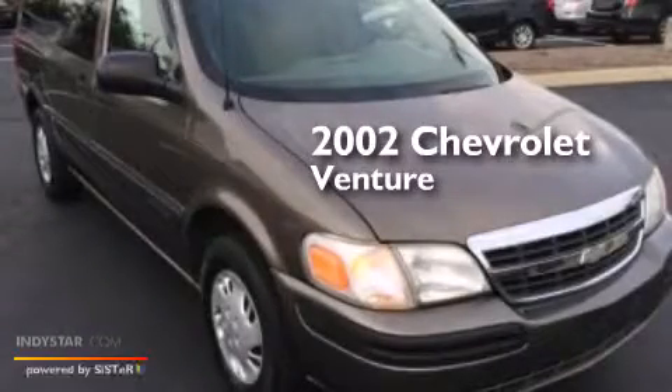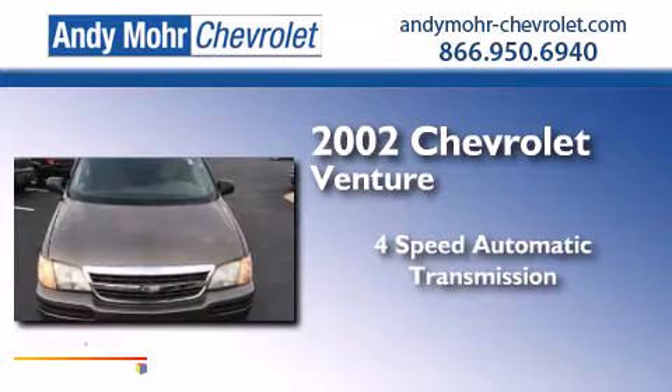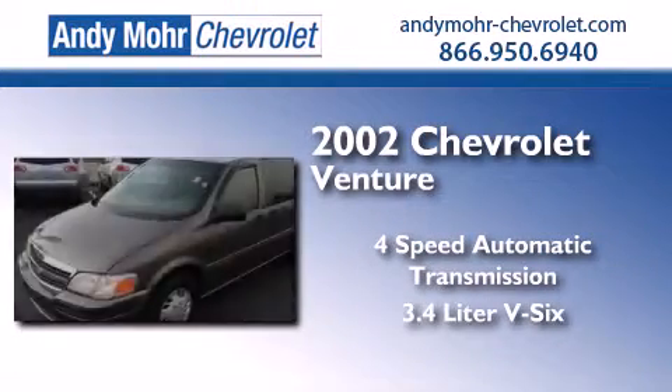This is a 2002 Chevrolet Venture. This minivan has a 4-speed automatic transmission and a 3.4-liter V6.